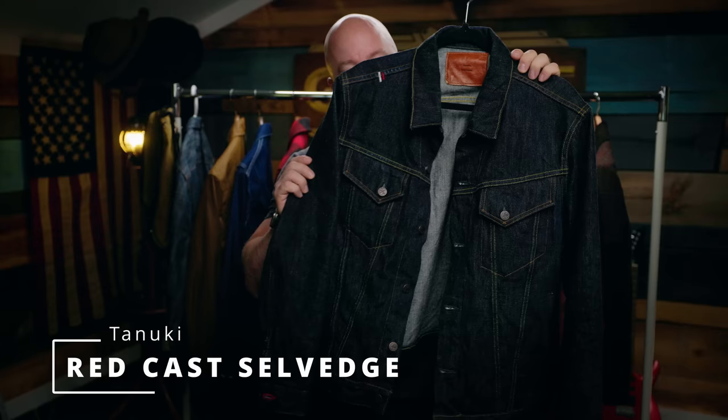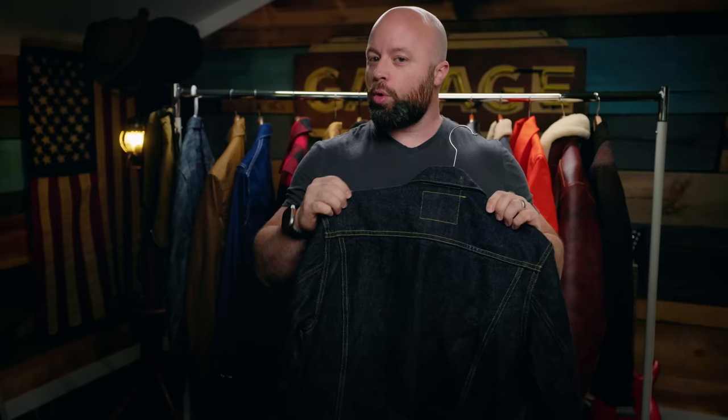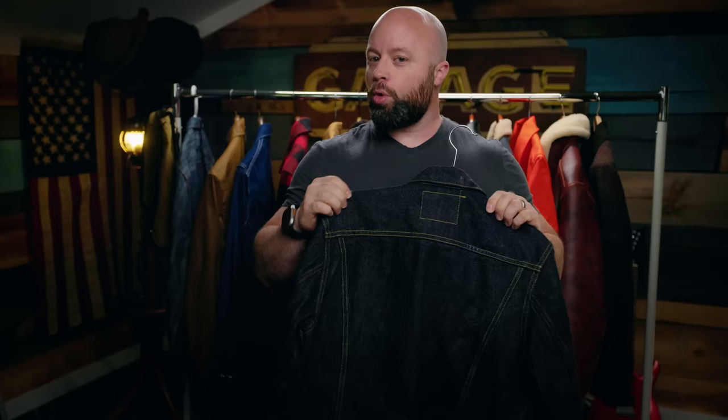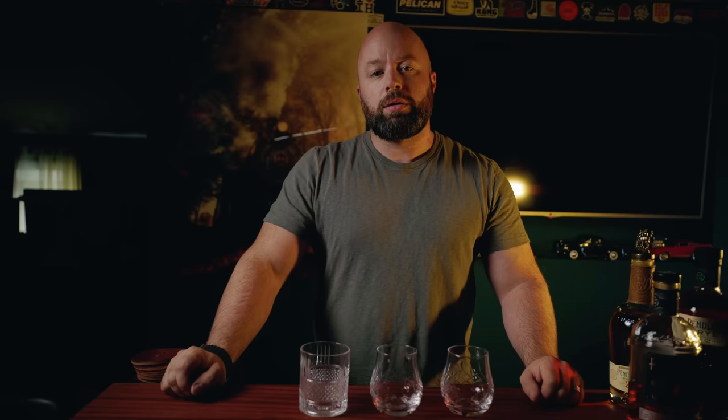This is the Tanuki Redcast jacket, and I know plenty of people would be happy to take this off my hands if I decided to get rid of it. But I think this is going to be one of the ones I keep. This is one of those jackets that fits me really, really well, and for a denim jacket, that's not common. It fits me extremely well and I just love all the little details about it. It gets out of the way — it's not too showy, not too flashy. Tanuki Redcast, it's staying.